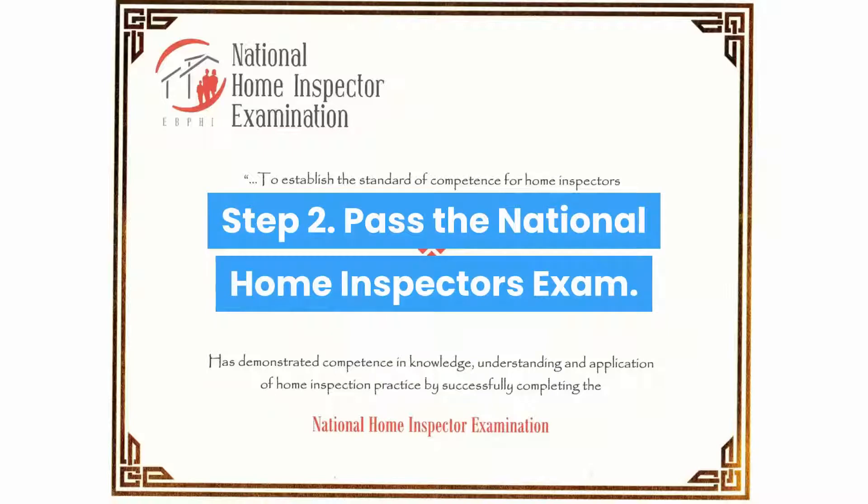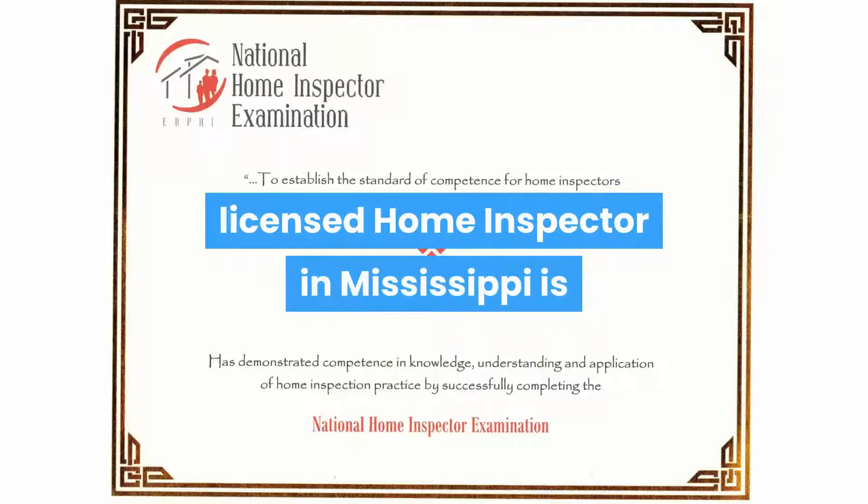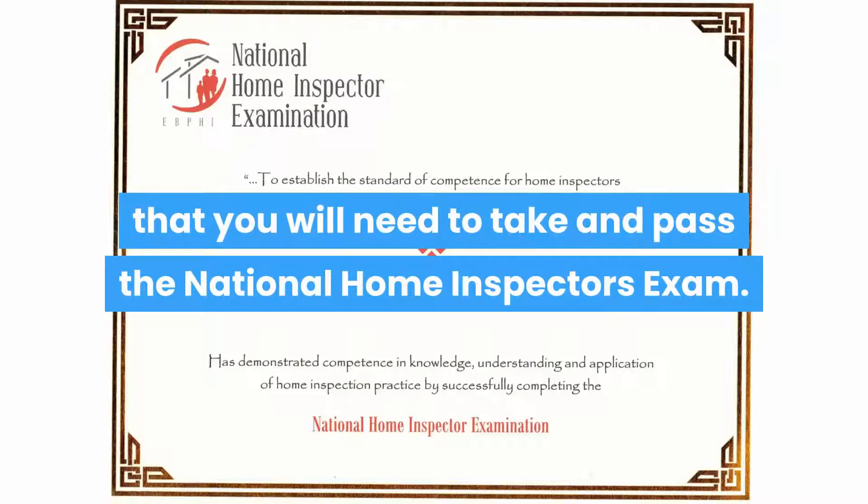Step 2: Pass the National Home Inspector's Exam. The next step on your journey to become a licensed home inspector in Mississippi is that you will need to take and pass the National Home Inspector's Exam.